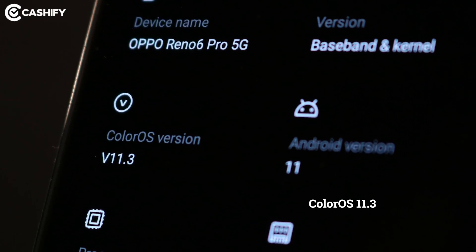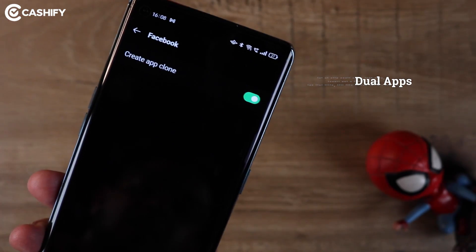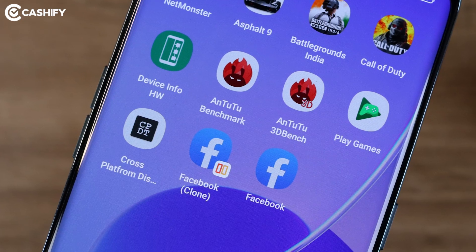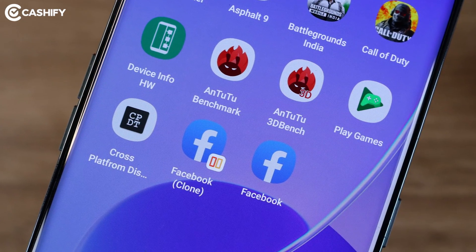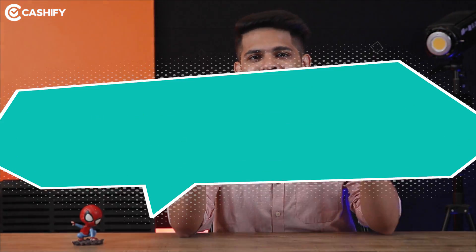Oppo Reno6 Pro comes with ColorOS 11.3, where you get dual apps and app cloning features. So you can run two Instagram accounts, two Twitter accounts, and two WhatsApp accounts on the Reno6 Pro simultaneously.